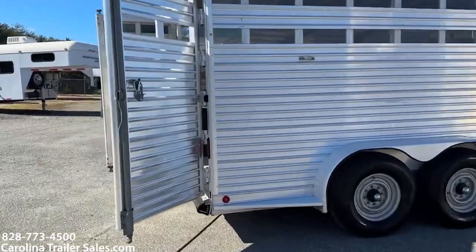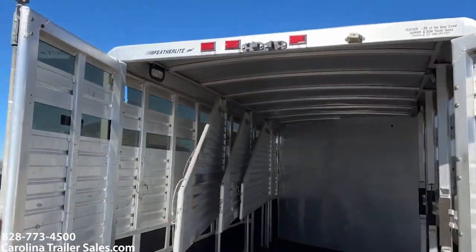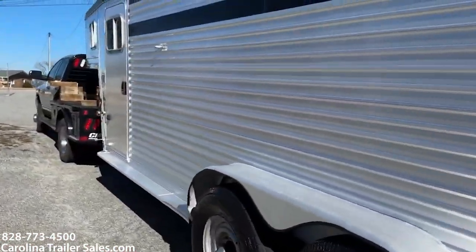So — four horse. This is considered a stock combo. Feather light. Big reveal at the end on the age. As you can see, this trailer is in excellent shape for the year that I'm gonna tell you.